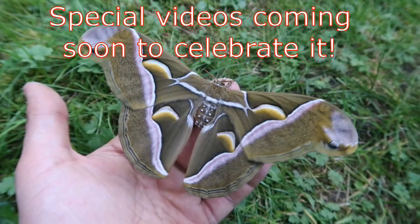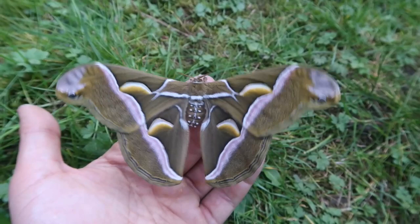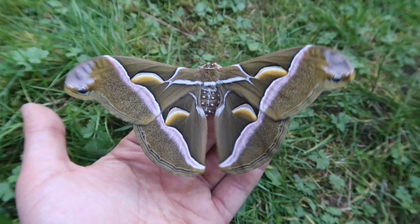I want to show you this beautiful female Samia Cynthia. This is a wild Samia that came from Italy, and unlike the inbred captive Samia Ricini, this is actually a wild species of Samia from Asia. It is a beautiful, gorgeous female — I absolutely love this species.